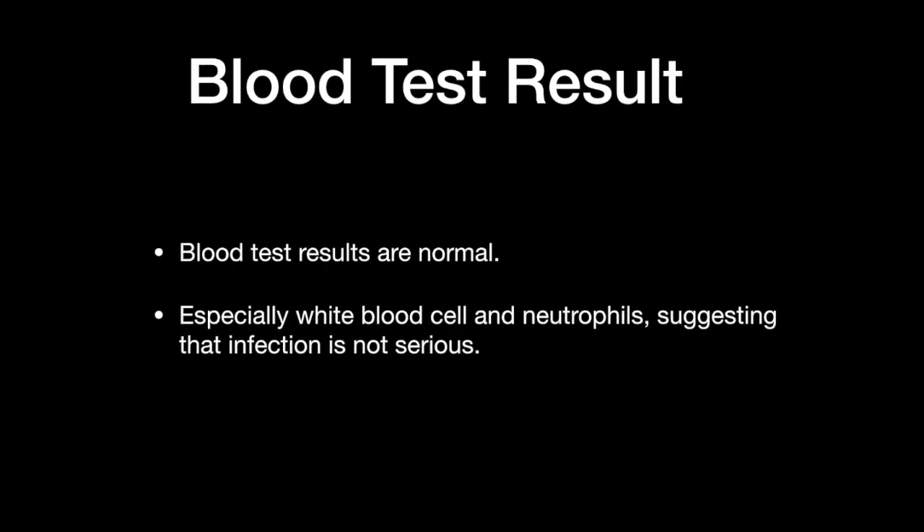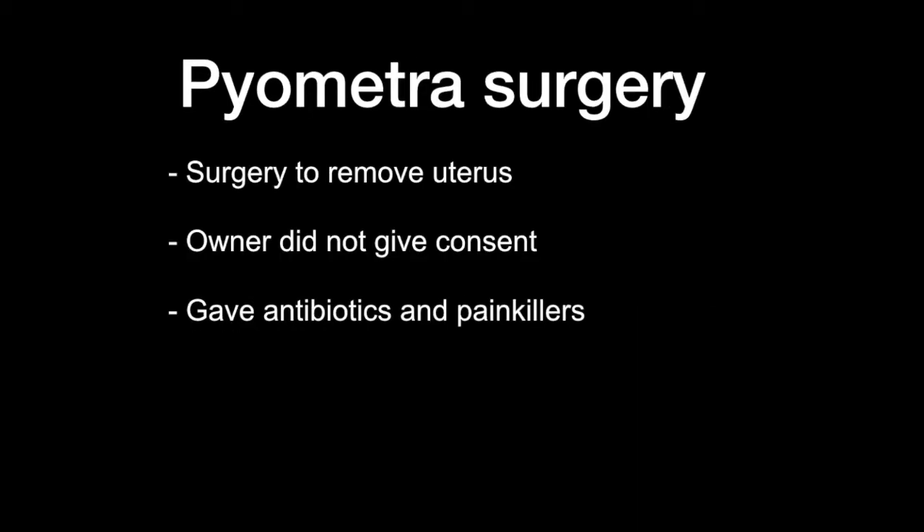From the blood test results, we can see that the blood is normal — especially the white blood cell and neutrophil fields are normal — suggesting that the infection is not serious. The usual treatment for pyometra is removal of the uterus through surgery. However, in this case the owner did not give consent and wanted us to give antibiotics and painkillers instead. These medications were given and the husky went home.